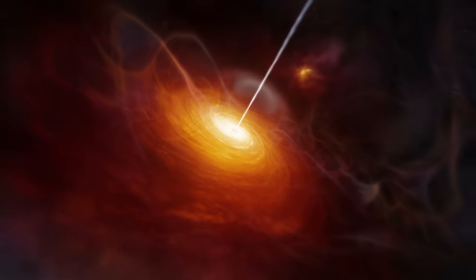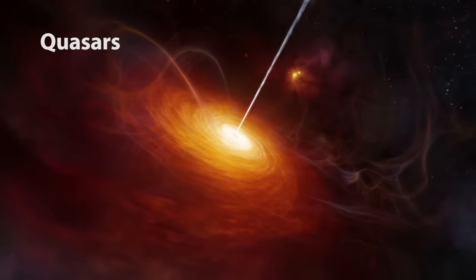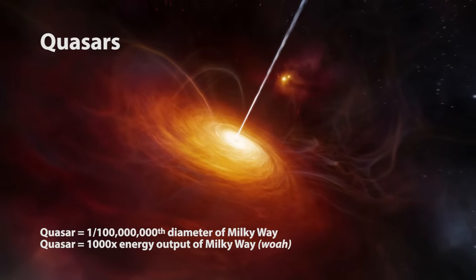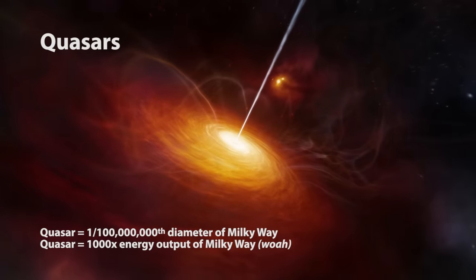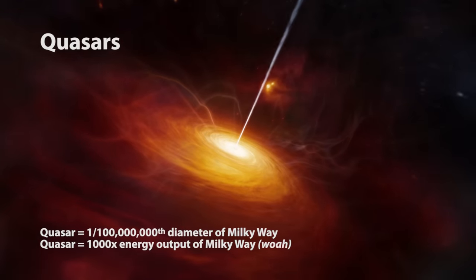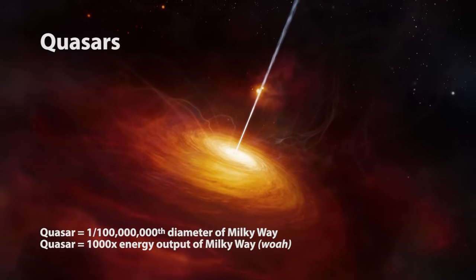Some of these distant objects are called Quasars, which are the most powerful and luminous objects in the universe. Even though they're only about the size of our solar system, they emit up to a thousand times more energy than the entire Milky Way galaxy, which contains between 200 and 400 billion stars. They're made up of supermassive black holes that are consuming so much material that they shoot giant jets of particles travelling at nearly the speed of light thousands of light-years into space. Yeah, quasars are pretty awesome.